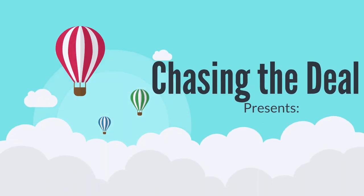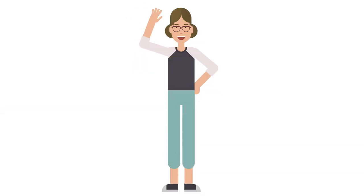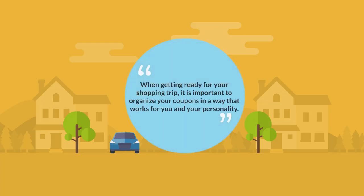Chasing the Deal presents Couponing Made Simple. So let's get started. Today I want to talk about organizing your coupons. When getting ready for your shopping trip, it is important to organize your coupons in a way that works for you and your personality.